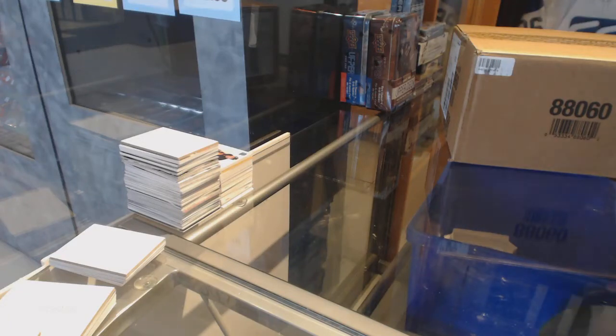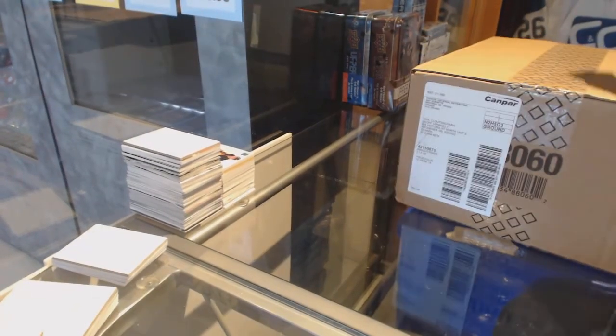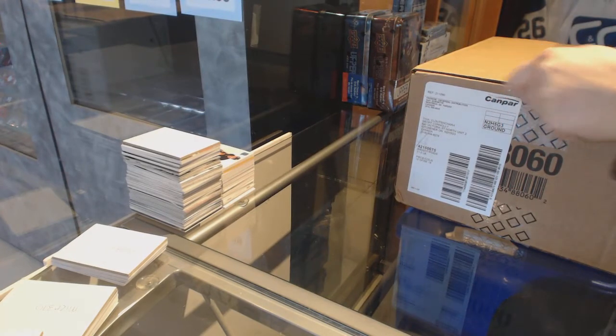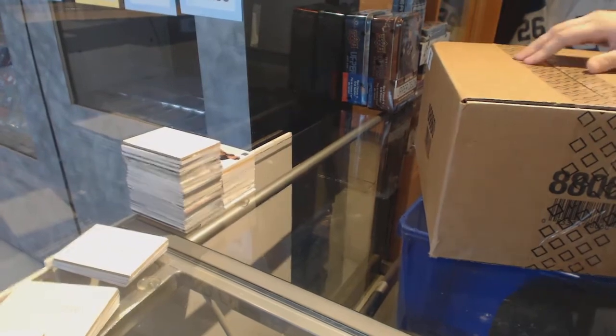Starting off C&C group break 7845, we've got the 20 box master case of 2016-17 Artifacts.